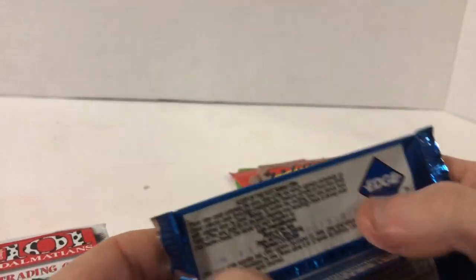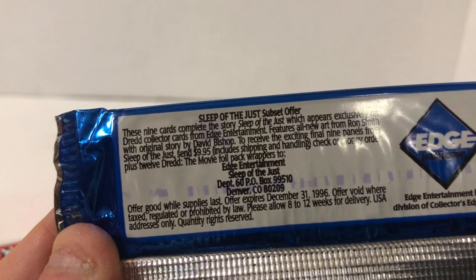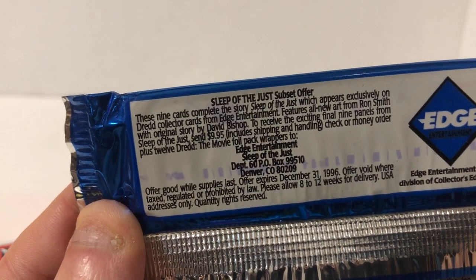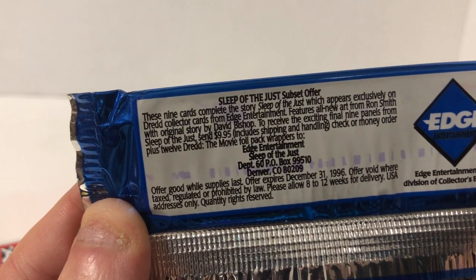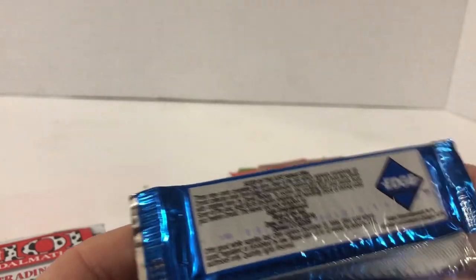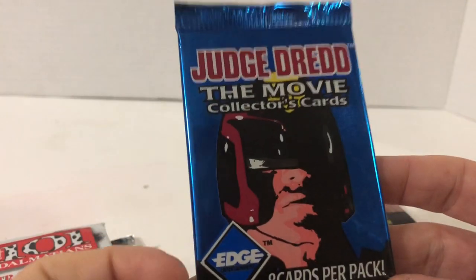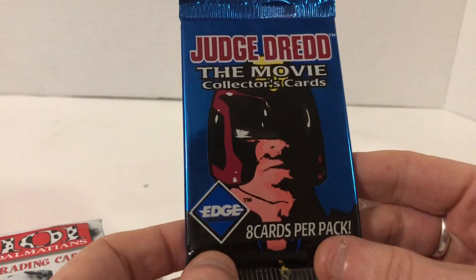This is super interesting and super shady. There are nine cards that actually complete this set which appear exclusively from Edge Entertainment. To receive these exciting final nine panels you have to actually send them ten dollars. So in order to get the complete set you have no chance of getting them from the booster packs — you have to mail out ten dollars to the manufacturer. It's no wonder why this company no longer exists.